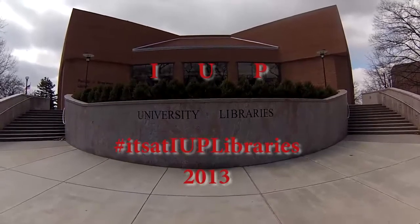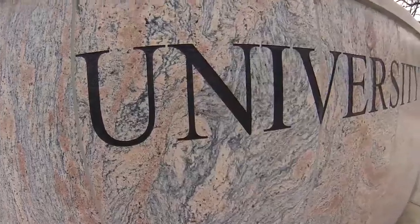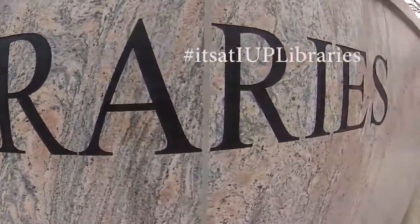I'm Tyler Siebold, and welcome to IUP. What's at IUP Libraries, you ask? It's at IUP Libraries. Now let's go take a look.